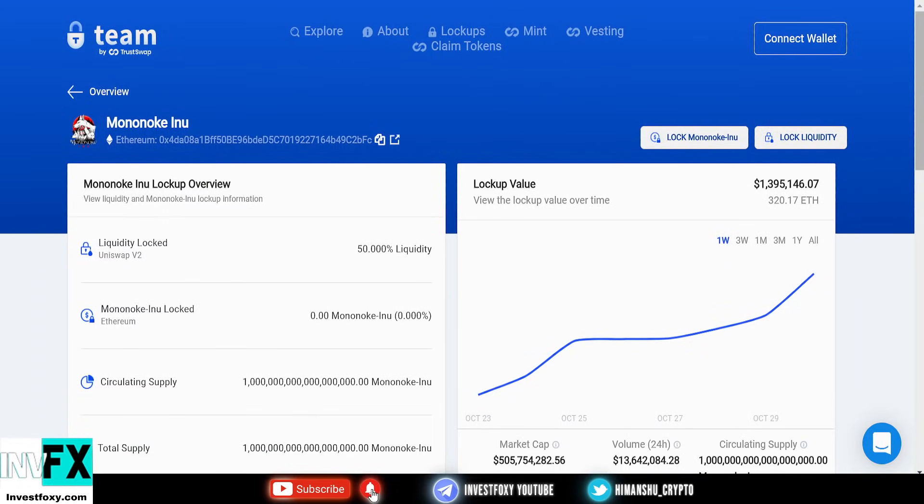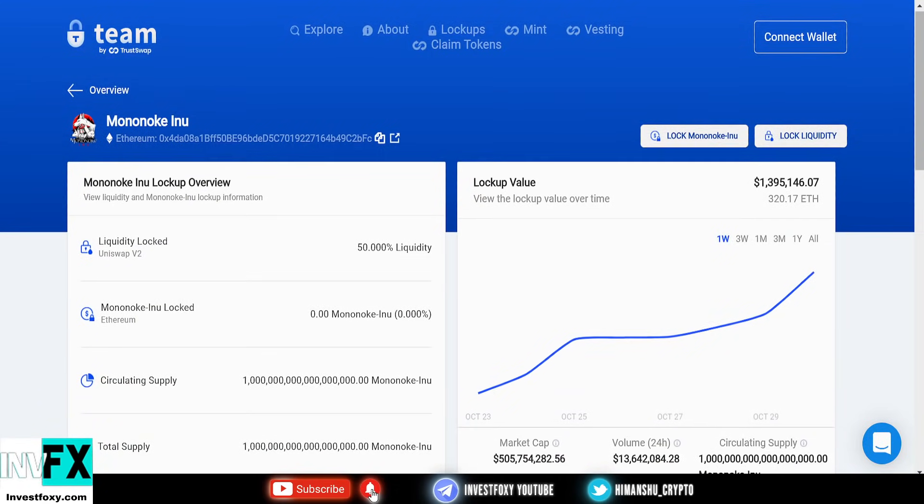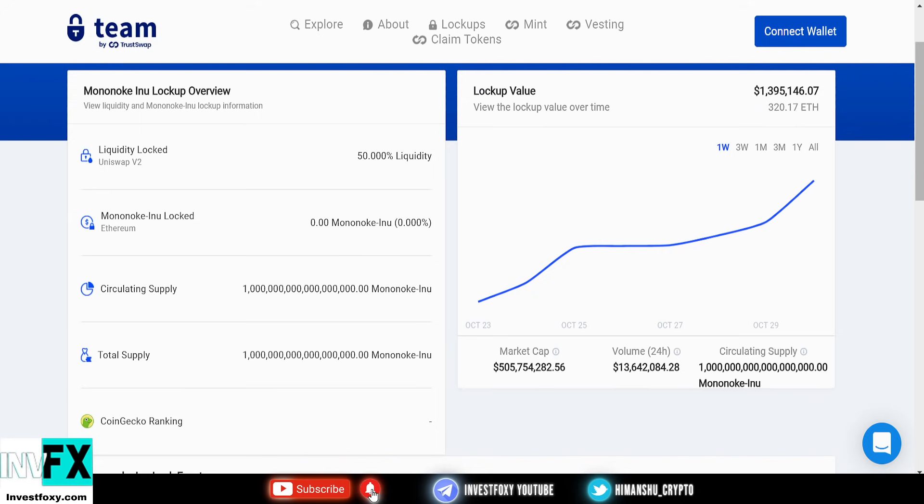This is the liquidity pool page for Mononoke Inu. 50% of liquidity is locked. The locked value is around 9,661 — 320 Ethereum tokens, and the lockup value is approximately 1,395,000.